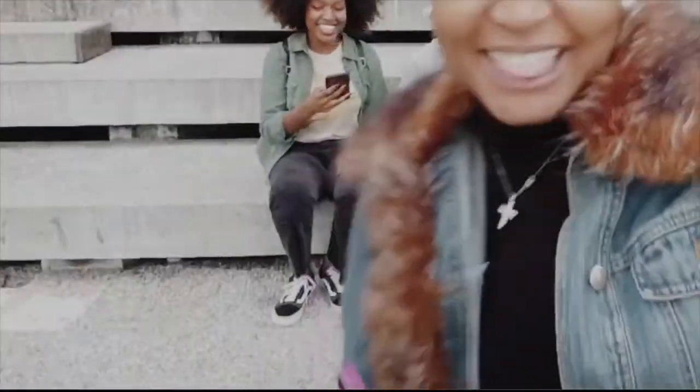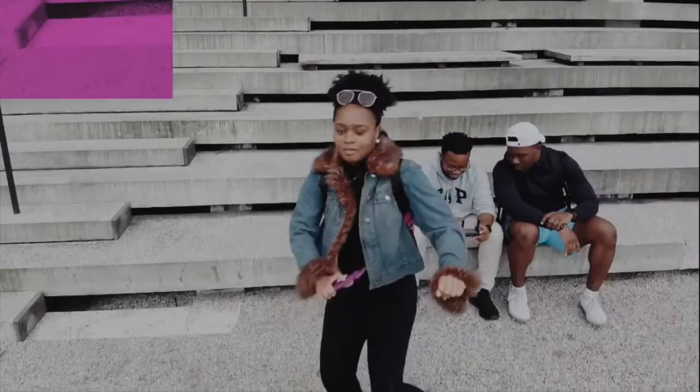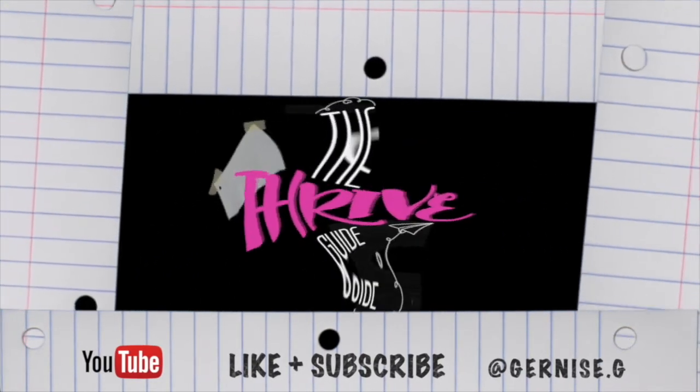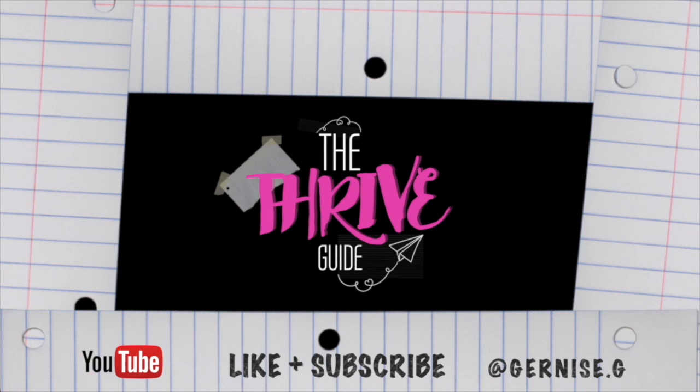Thrive Society, welcome back to another video. Guess what? Today we are going to — drumroll please — the Palm Beach outlet. Don't forget to like, comment, and subscribe if you like this video and stay tuned.